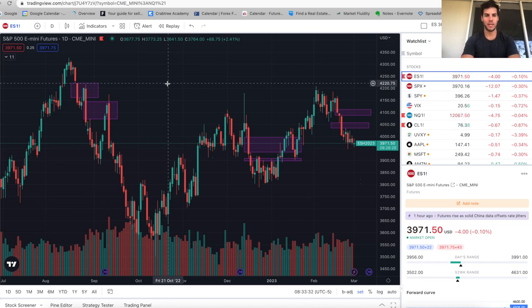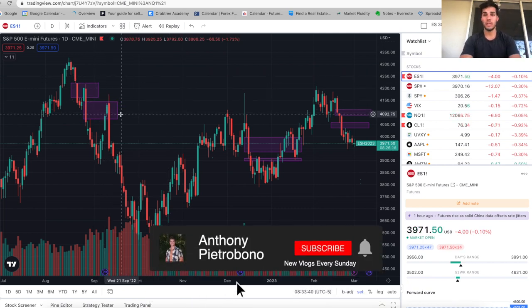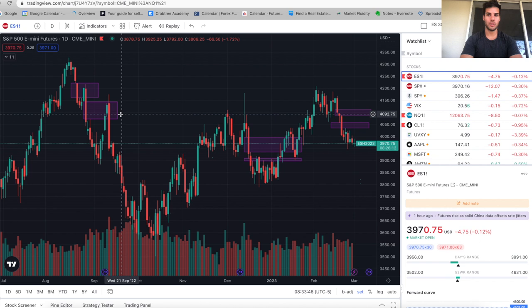Hey guys, it's Anthony Pietropone here. Welcome back to the channel. In today's video, we're going to go over the midweek market update. It's Wednesday morning pre-market, and we're going to take a look at where we think the market's going to go in the coming days and weeks. I personally trade ES futures and NASDAQ futures. I have a swing trade account and a day trade account, but in this video we're going to take a look at the overall market structure.